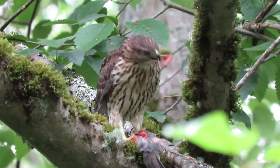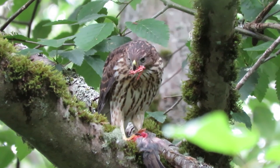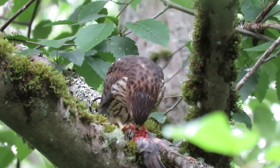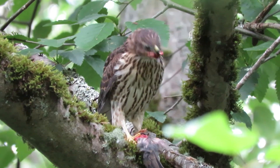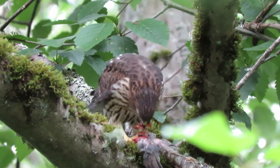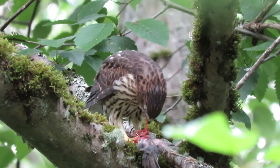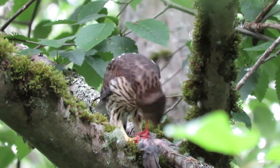Oh, look at this big bite — down the hatch! It's amazing they can swallow that much. See if he has to pull that out — that looks pretty long. The pellet they cast up is the feathers and bones that don't digest; they have to get that out. They're pretty careful so they don't choke.